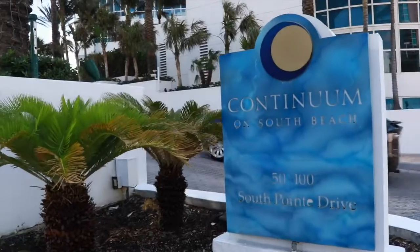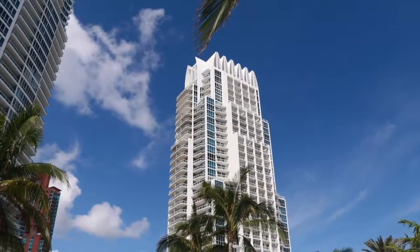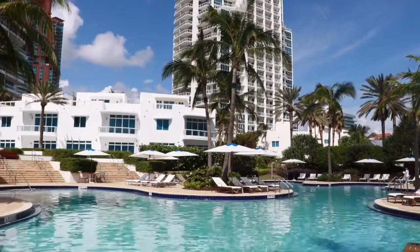It's such a gorgeous day in Miami Beach. Thank you for joining me. I'm in South of 5th in our beautiful Continuum listing at 2505 in the South Tower. I'm going to walk you through not only our listing but also the beautiful neighborhood of South of 5th.